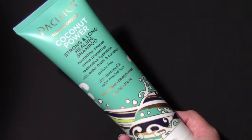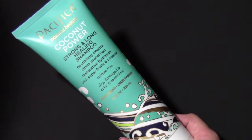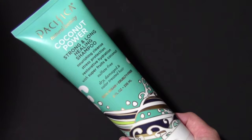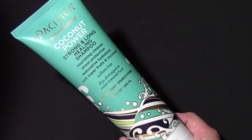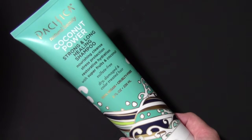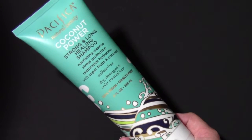To start off with this shampoo, it smells amazing. It leaves my hair feeling very soft and shiny, which is exactly what I need, especially right now. With it being the summertime, my hair is very dry, so this helps my hair a lot.